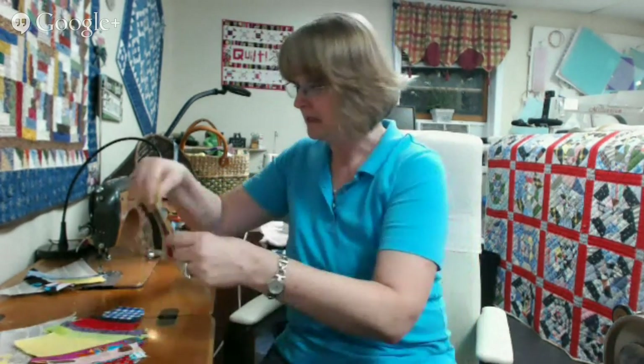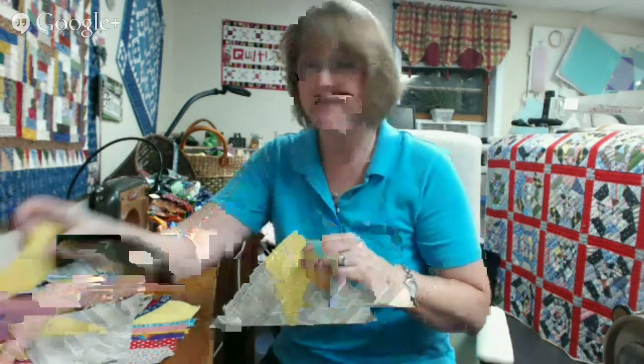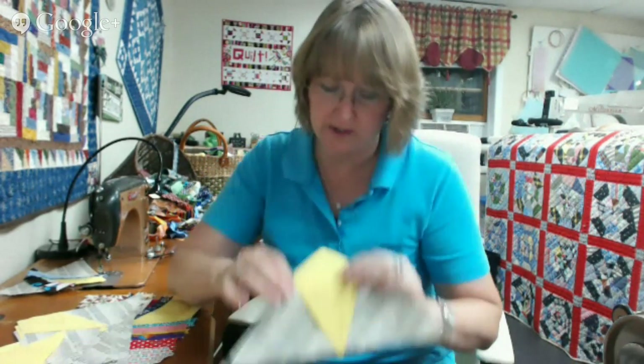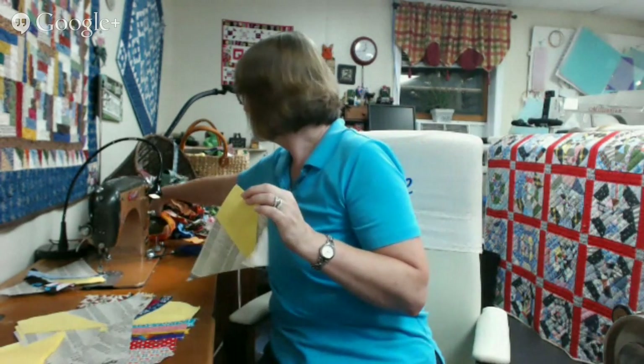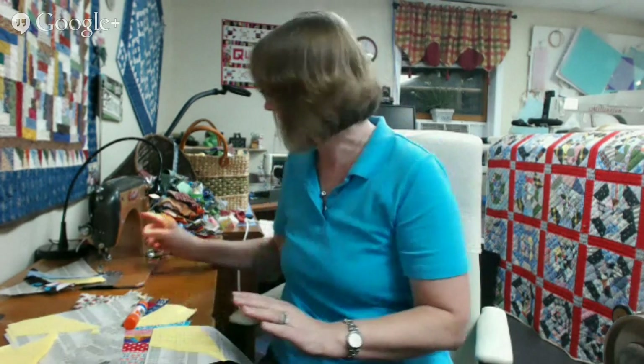I want to do some sewing. The pattern for the string spiderweb is free — it's on my blog under the free patterns tab. I've cut kites — these are my solid kites. I used a little bit of glue stick, just regular Elmer's washable school glue, to stick the kites in place. That helps us avoid having to pin anything to the paper. I've got my stitch length set way down so that the paper will be really easy to remove. I use paper because we're dealing with a lot of bias, and I want to be sure things stay stable.